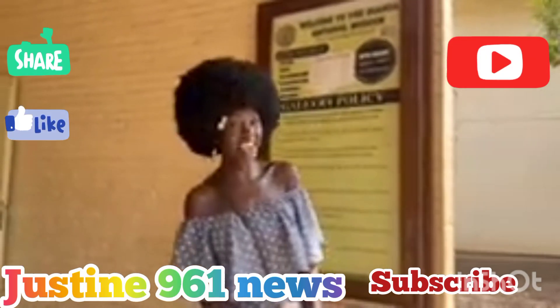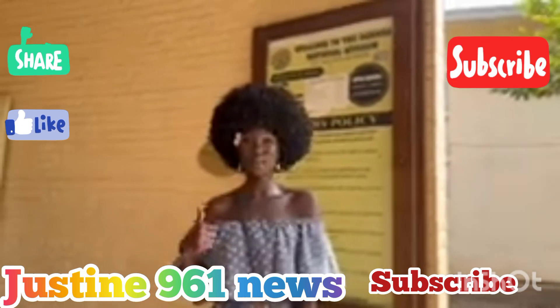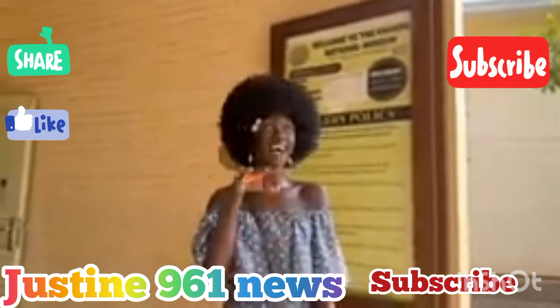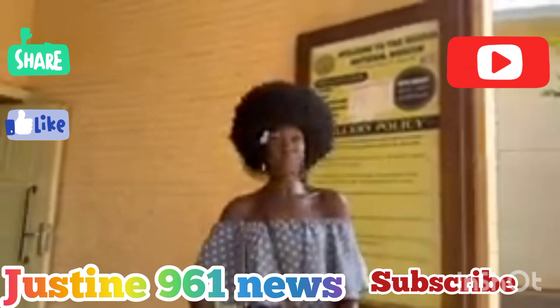Hey beautiful people, today we are visiting the Uganda Museum. We are going to start as we are waiting for our tour guide and I can't wait, because this is my first time as well — you can experience this with me.